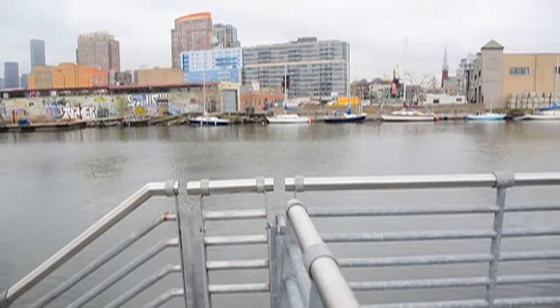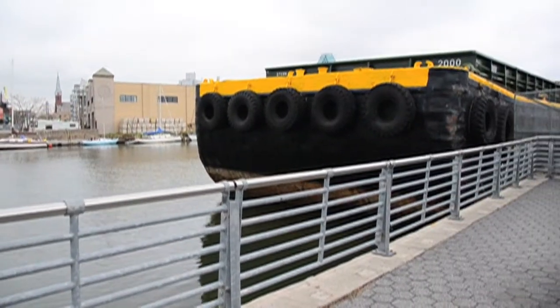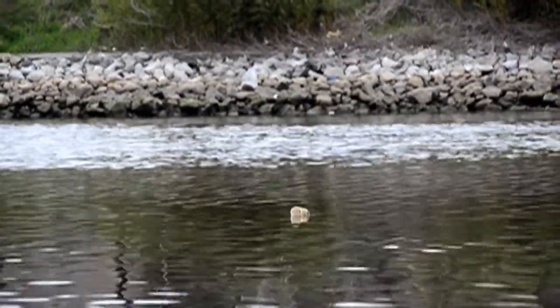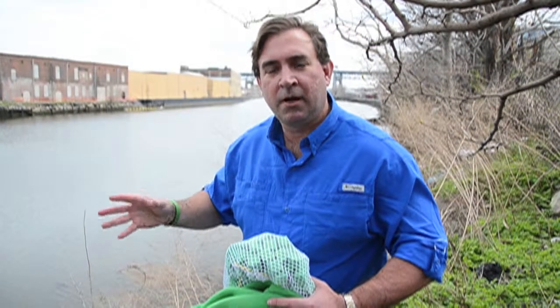This is the third most contaminated site from an oil spill disaster, behind the BP Gulf of Mexico spill and the Exxon Valdez. There are a minimum of 30 million gallons that have been spilled into Newtown Creek. The point is: people cause oil spills.